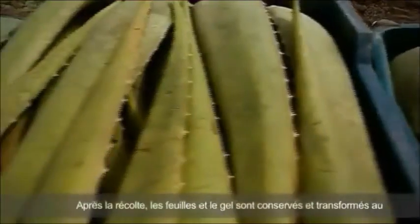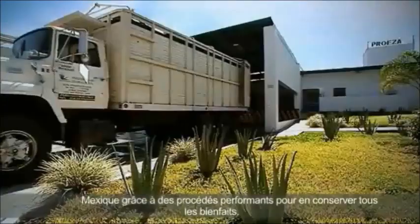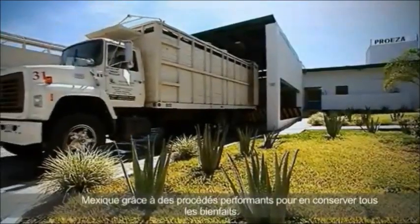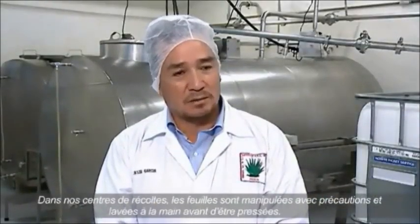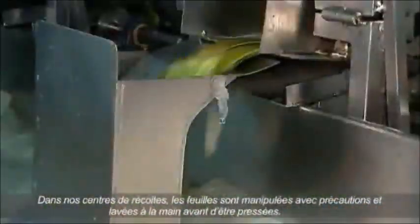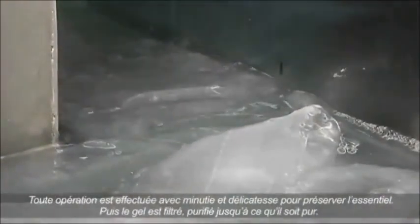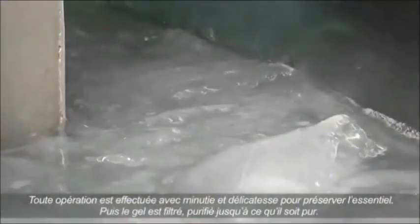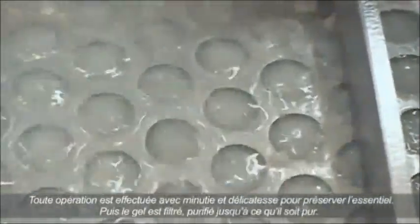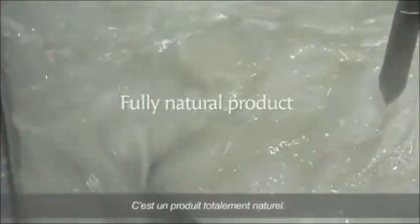After the harvest, the leaves undergo further processing in Mexico in order to optimally preserve the valuable ingredients. At the factory, the leaves are initially washed in a water bath before being filleted. During the filleting process, we carefully separate the valuable inner fillet from the outer rind. Then the fillets are filtered and purified until all that is left is the pure gel — a fully natural product.